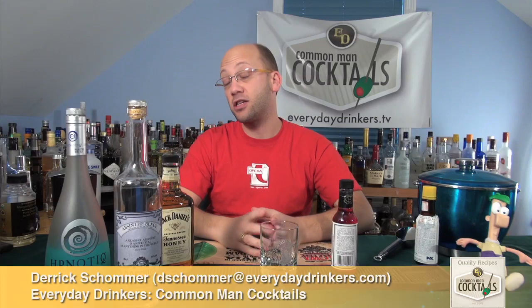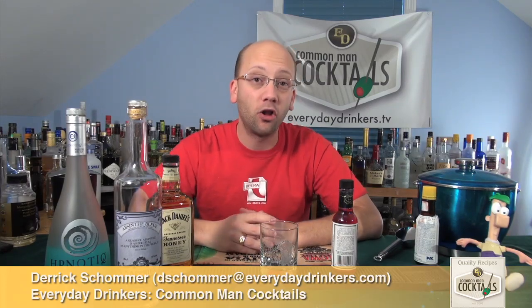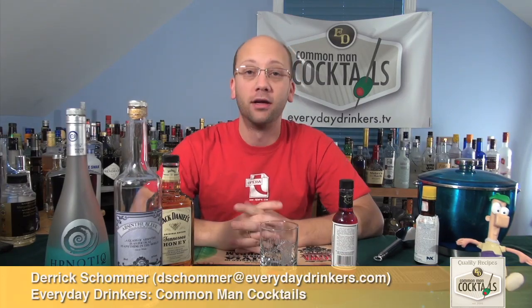Welcome to Common Man Cocktails. I'm your host Derek Sommer, and today we're going to create the Nightmare Cocktail. This is a spillover from last week's Halloween edition, except we have five recipes.